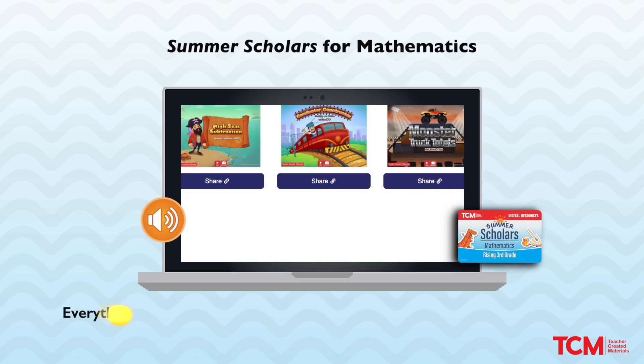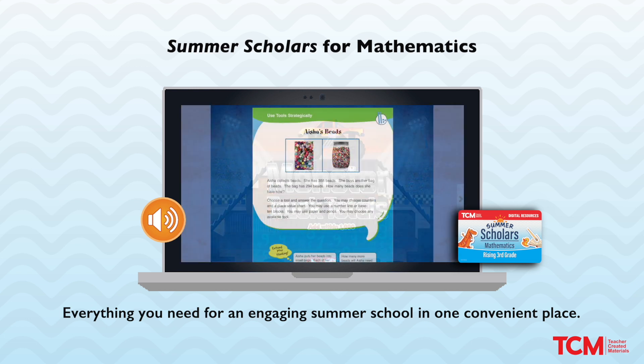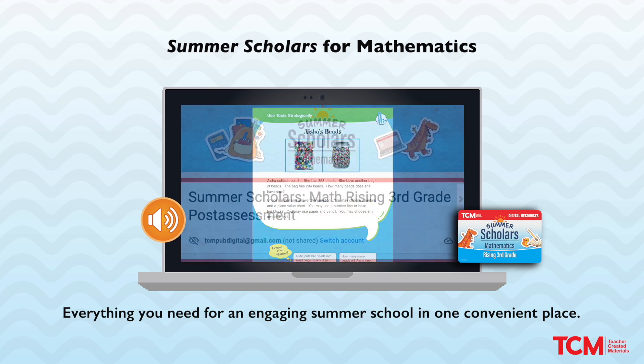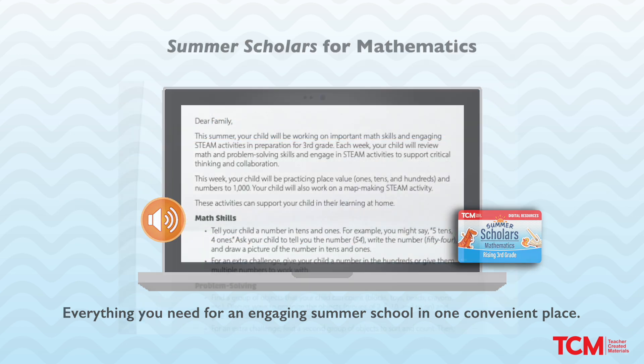Plus, each kit includes other digital elements, including math games, interactive ebooks and task cards, audio recordings, online assessments, family engagement letters, and more.